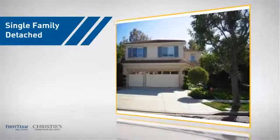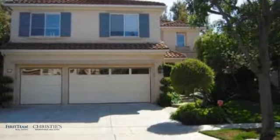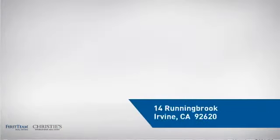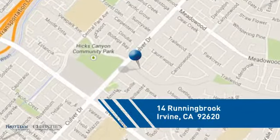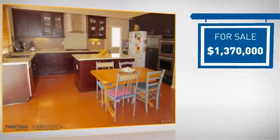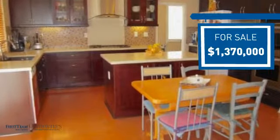This detached home is a great choice for families who want the privacy of their very own lot. It's located in the Irvine area, currently listed at just under 1.4 million dollars, and it offers an excellent value for the area.